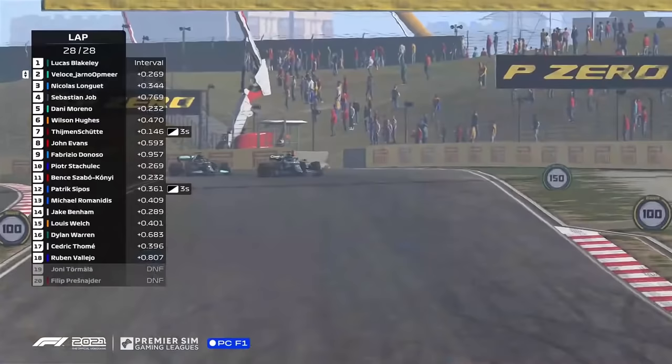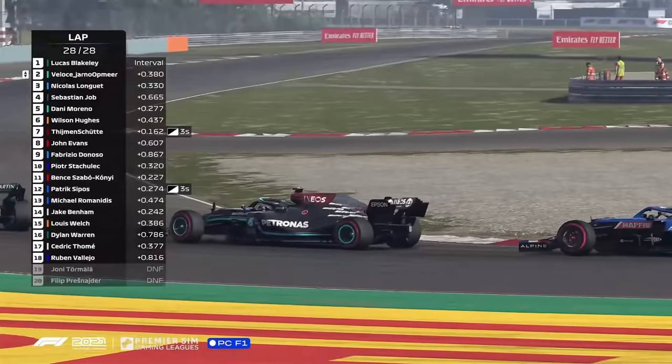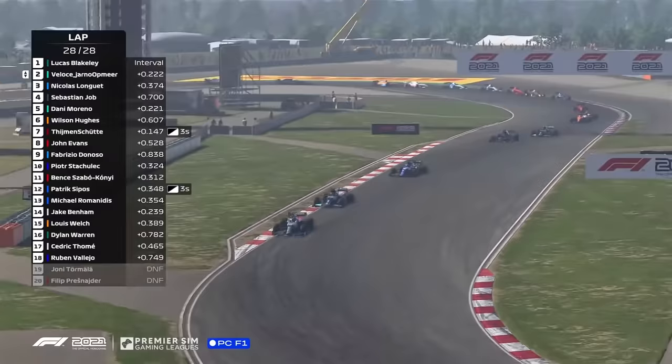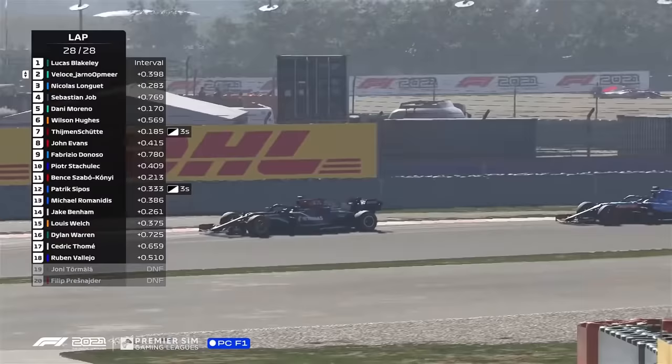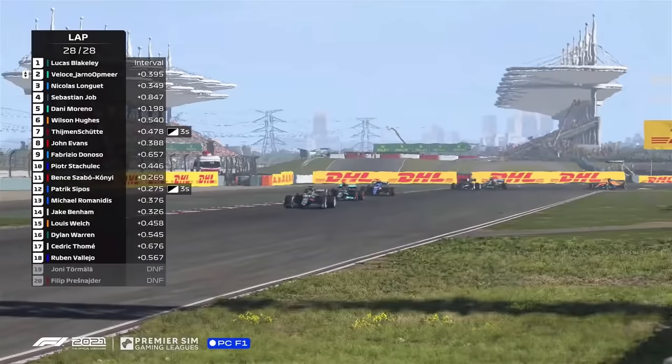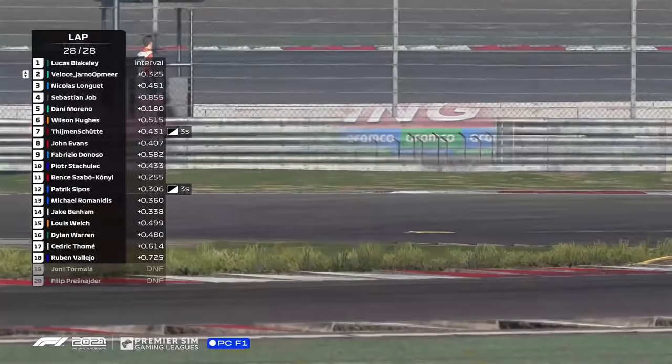This would be one of the more dramatic finishes to a PSGL race we have ever seen. One final lap. And look who's behind the Dutchman — a familiar foe from previous seasons. It's Nicolas Lange, folks. Incredible. We're watching something that we would never have expected at the start of a Grand Prix. Lap 28 of 28. A final safety car allowed Opmier to make a change and go onto a soft set of tyres. Lucas Blakely has got to defend for his life here. He knows the Dutchman is in behind.